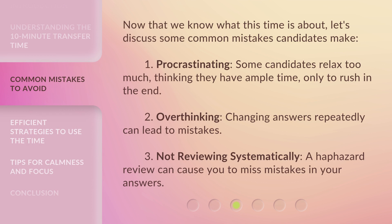Now that we know what this time is about, let's discuss some common mistakes candidates make. 1. Procrastinating — some candidates relax too much, thinking they have ample time, only to rush in the end. 2. Overthinking — changing answers repeatedly can lead to mistakes. 3. Not reviewing systematically — a haphazard review can cause you to miss mistakes in your answers.